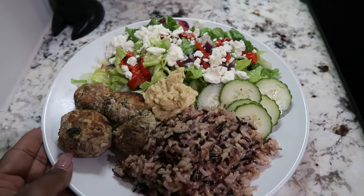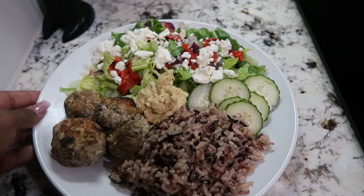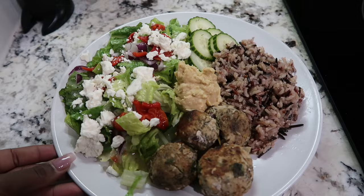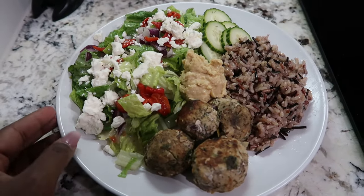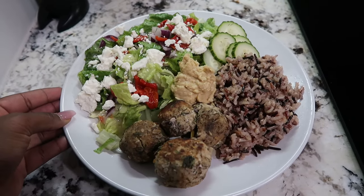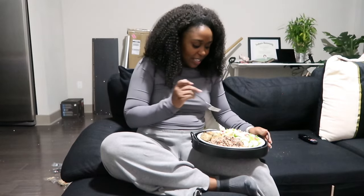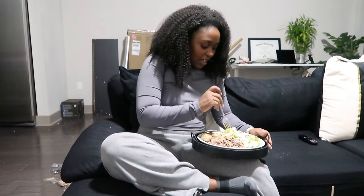Mediterranean bowl — I'm super excited. I put the dressing underneath all the toppings to make it cuter, but I may add a tiny bit more dressing on top. I tasted the meatballs and they're really good. I'm on my couch with my food on my little tray, so excited to taste everything. Let's try some salad.